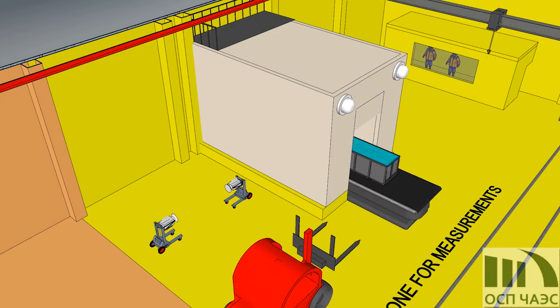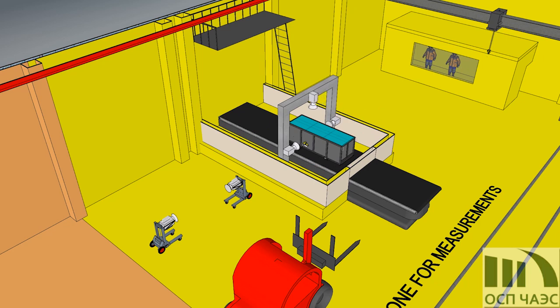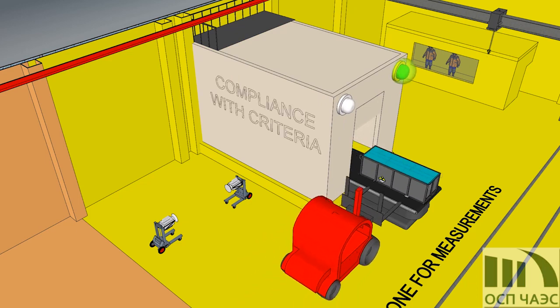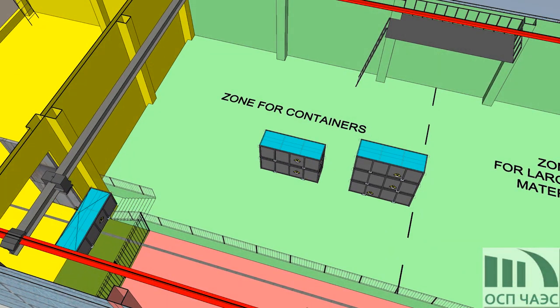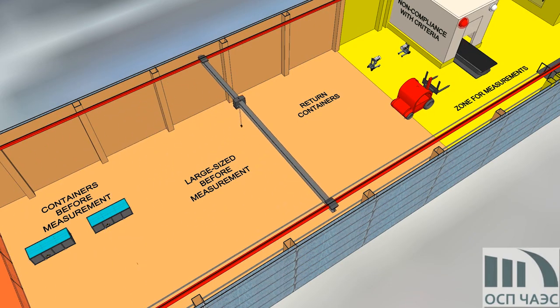After the positive preliminary control, materials are located in the placement zone. Then containers are moved to the measurement zone, put on a conveyor of a stationary gamma spectrometer measuring system, and automatically moved in a shielded measuring tunnel. Based on the measuring results, the containers that comply with the criteria are moved to the zone for materials that can be released from regulatory control.